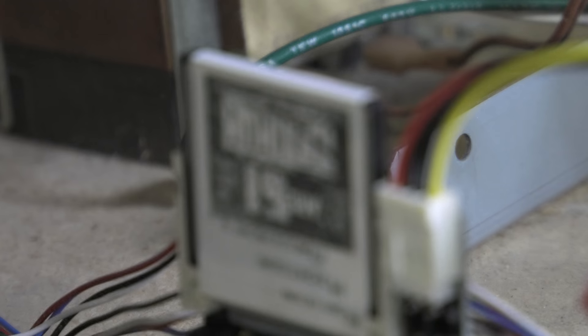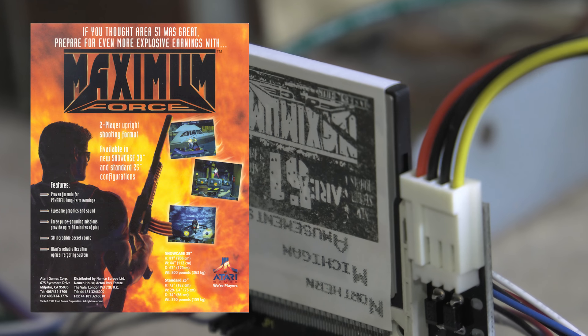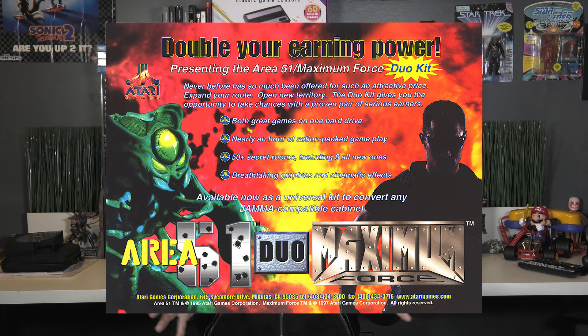The ROM we have loaded on the hard drive here is actually the ROM of Area 51 and Maximum Force Duo, which was the follow-up to Area 51 and blew up in its own right. They eventually just had the cabs out there in arcades with both games bundled together.